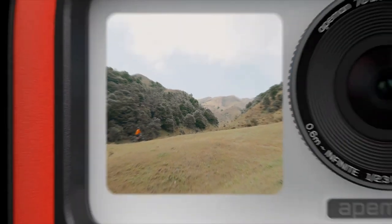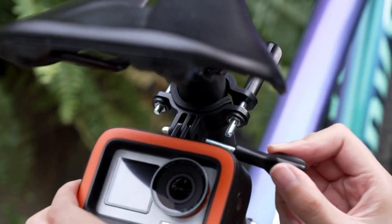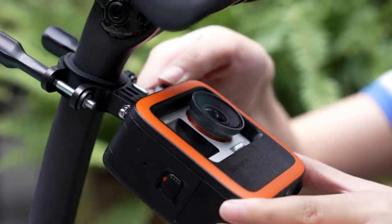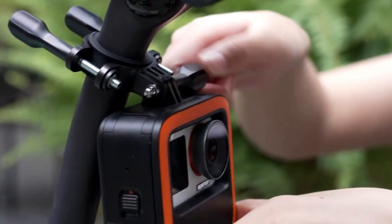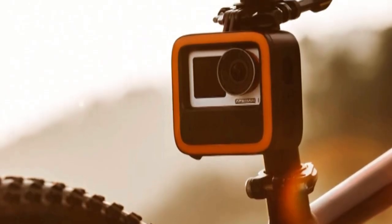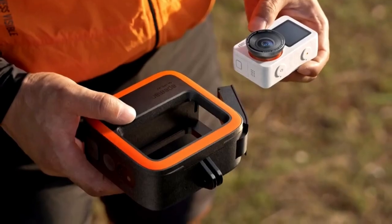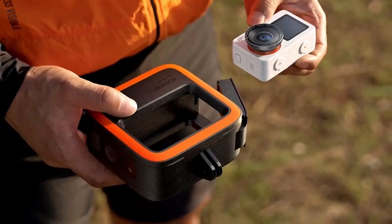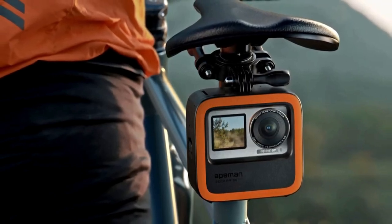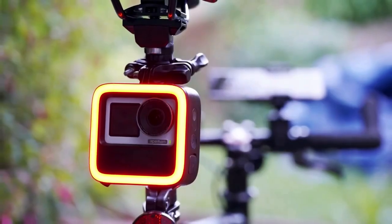The Ape Man Seeker for bike is a game-changer for cyclists seeking to enhance their safety and capture thrilling moments on the road. This smart bike camera boasts high-definition recording capabilities, ensuring crystal-clear footage of your rides. Its compact design seamlessly integrates onto your bike, offering a discreet yet powerful surveillance system. Equipped with advanced features like loop recording and motion detection, the Ape Man Seeker provides peace of mind by continuously monitoring your surroundings.